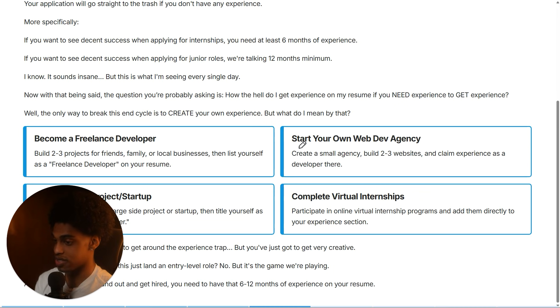The next strategy to create your own experience is to start your own web development agency. What you're going to do is the same thing of approaching everybody you know and offering to build them websites for free. But then you're also going to actually create a company — create your own web development agency with a website, a LinkedIn page, and social media pages, making it look like a real, legit company. In the portfolio section of the agency website, you can list out the projects that you built for the two or three people who needed a website, listing them as clients. Then you can put that agency down as experience on your resume.